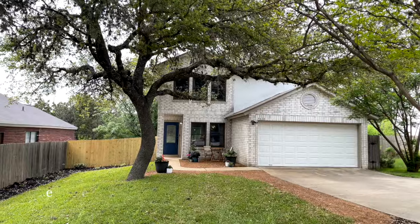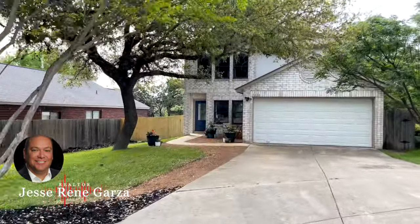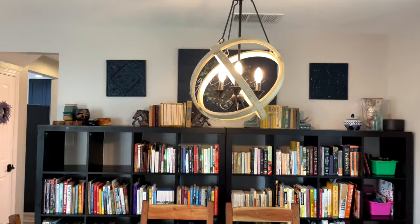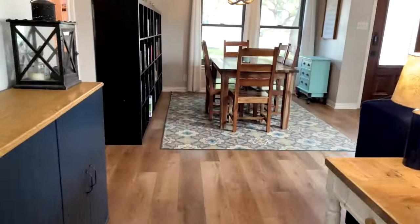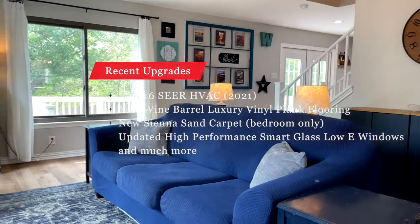Welcome to the beautiful 9510 Silver Elm, a fully remodeled and upgraded three-bedroom, two-and-a-half bath home located in the highly sought-after Silver Brook subdivision. This stunning home features recently updated low-E windows and radiant barrier to ensure maximum comfort and savings.